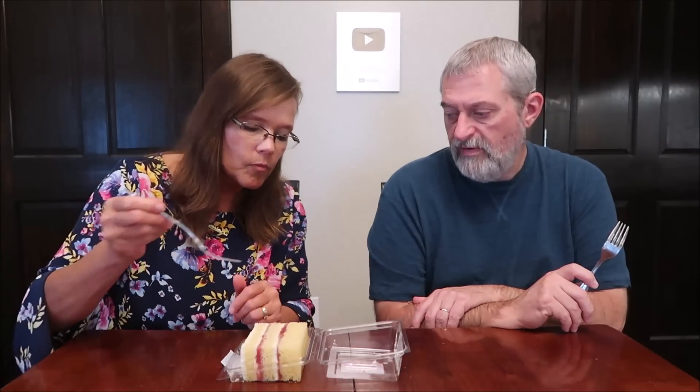This is the strawberry shortcake — real strawberries, real whipped cream, eight decadent layers. It is 520 calories for the slice.